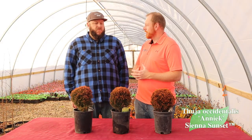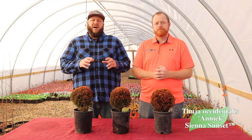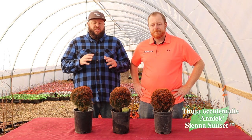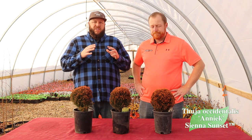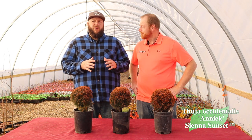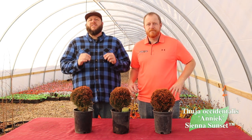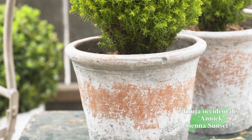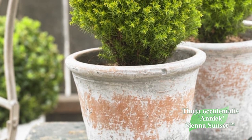As an evergreen, it keeps giving you tons of color. It's going to be a light yellow to green in the spring and summer, then fades to more of a yellow to orange in the winter months. As you can see right now, they're in that bronzy-orange stage. This one gives the appearance of a sunset — a colorful, small plant and one of the perfect container plants because of its small stature and rounded globe shape.